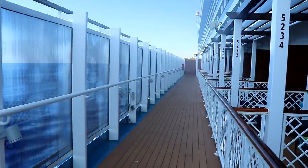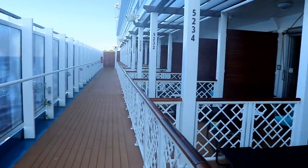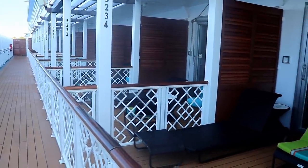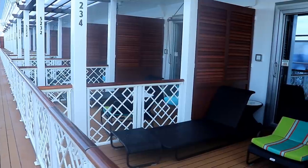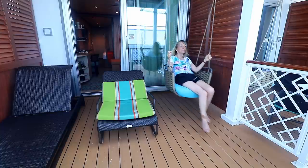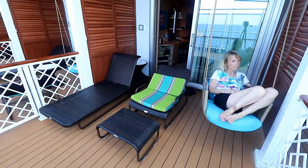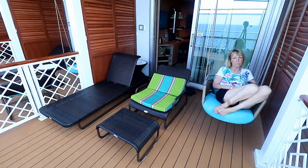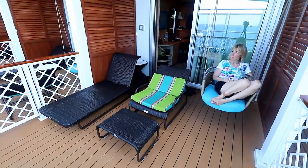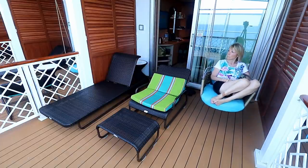Now let's go out on the balcony, because that's an important part of these Havana cabins. The balcony cabins on Deck 5 all have identical 100 square foot balconies with a full-size lounger, a mini lounge chair, and my wife's favorite feature — the swing. That was her spot whenever she was out on the balcony. I have to say their choice of outdoor furniture was horrible. They don't even have pads on that big wicker lounger. It's uncomfortable, sits too low to the ground, and without pads it's just not something you'll want to sit on for very long.